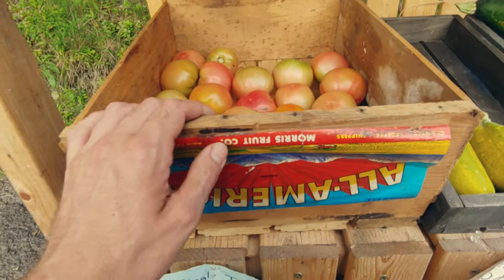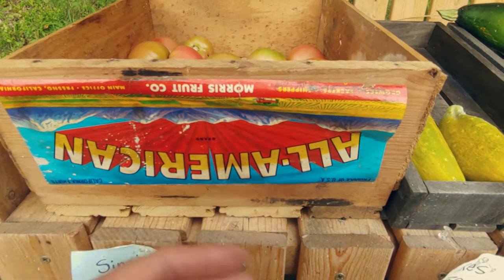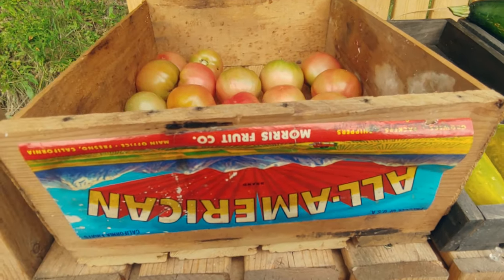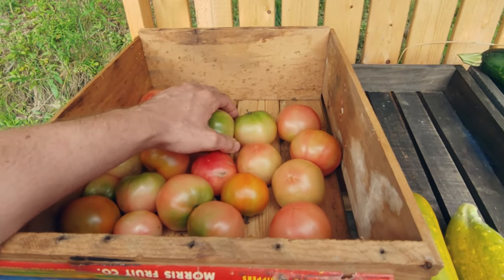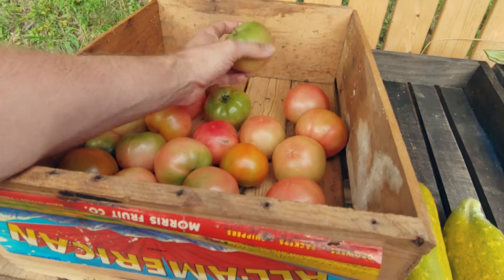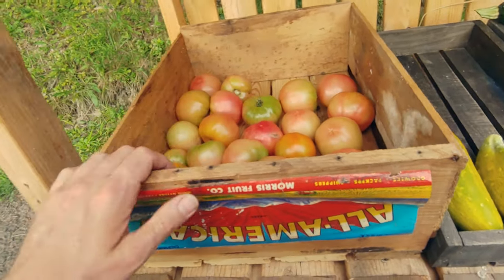Down here, I found this really cool orange box — it's probably from the 50s or 60s or something. I put my single tomatoes in them and sell them for 50 cents a piece. People eat these things up, because I'm talking about at least half pound to one pound tomatoes for 50 cents. You cannot beat that anywhere.